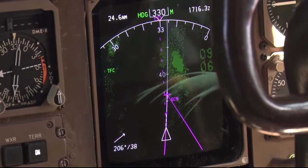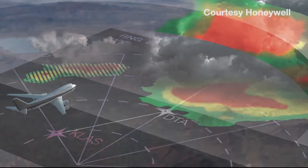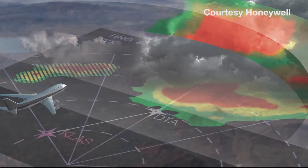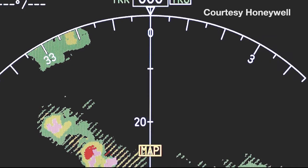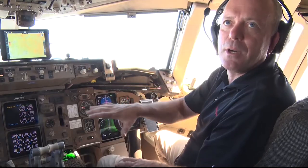One of the things being tested, on both domestic and international flights, is the 3D weather radar. It scans the sky in front of the aircraft, and about every 20 seconds it rebuilds a three-dimensional buffer of all that data and presents it to the pilots on the screens up front.